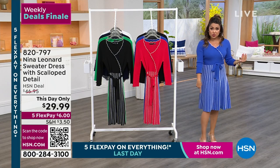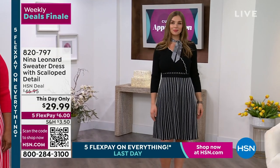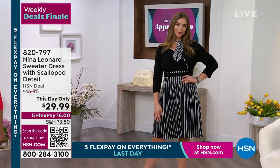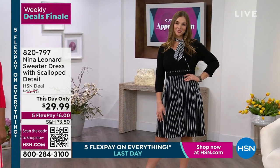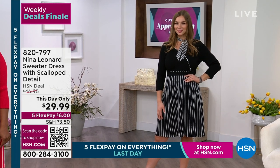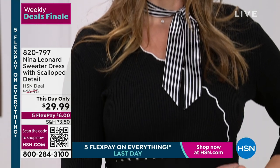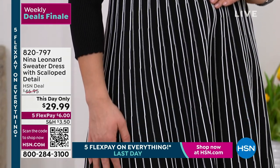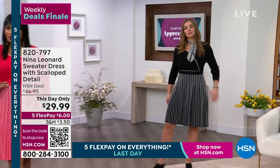It is a lightweight sweater knit, so definitely for this time of year. Very elegant. The length is 38 and a half inches. I'm five foot two, so you can see even if you're petite, it's a very, very feminine length. It comes in a lot of fun colors — this is the black. Black and white is that perfect combo. Dagmara, by the way, wears a medium and she's a dress size six. I think she looks beautiful. I love the scarf around the neck — so cute.